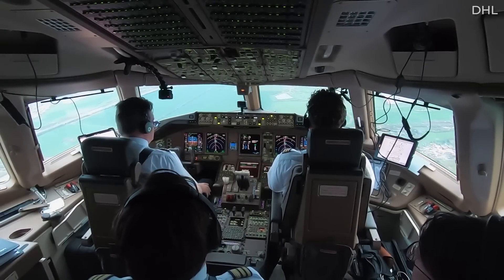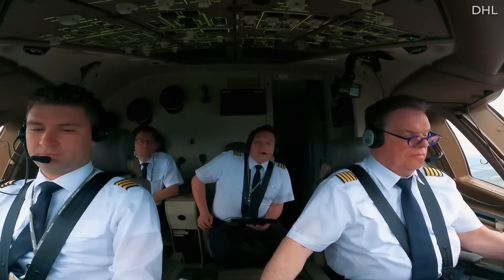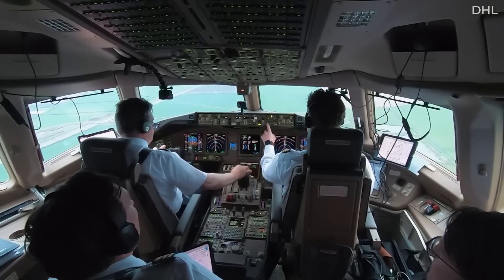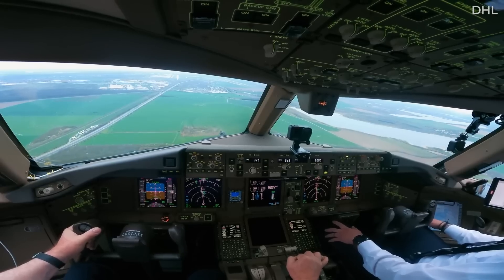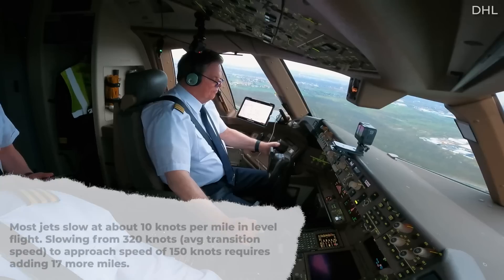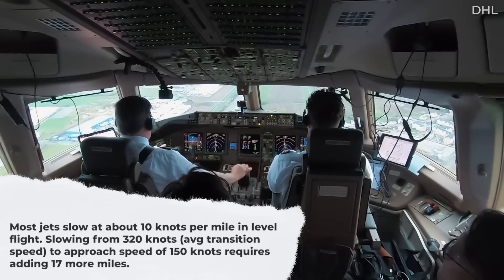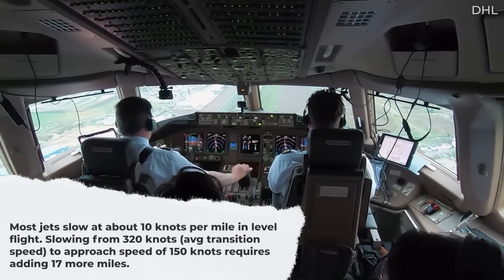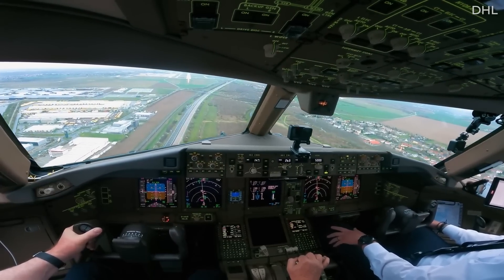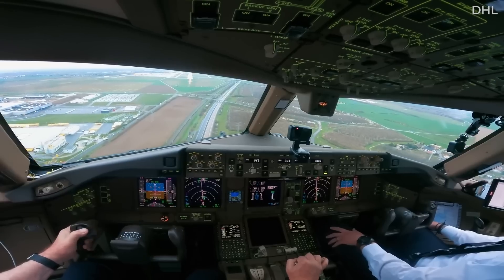This assumes the landing is at an airport at sea level. Accordingly, if pilots need to descend from 35,000 feet to 20,000 feet, it will take them approximately 45 nautical miles to lose 15,000 feet, as 15 times 3 equals 45. Regarding speed, the pilots from this example would start descending well before 90 miles from the destination, because it takes more distance to slow down. Most jets slow at about 10 knots per mile in level flight, so slowing from 320 knots — an average transition speed from the Mach regime — to an approach speed of 150 knots requires adding 17 more miles. Most pilots would round this up and commence a descent from 30,000 feet about 120 miles or more from the airport, taking into account a headwind or a tailwind.